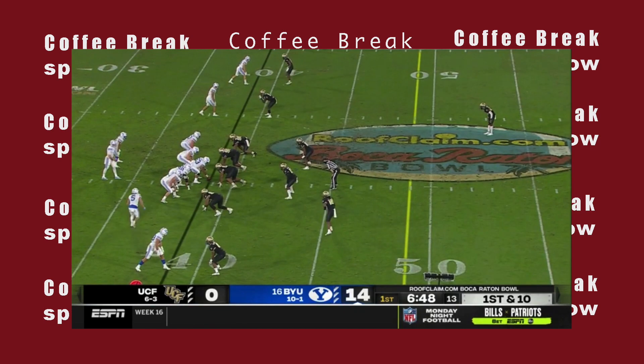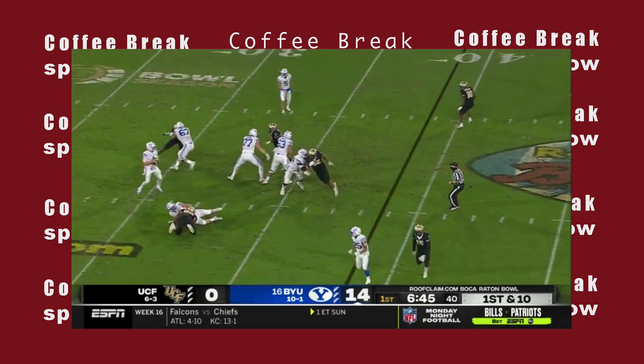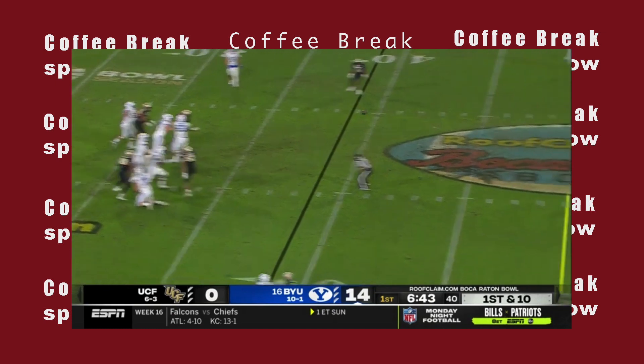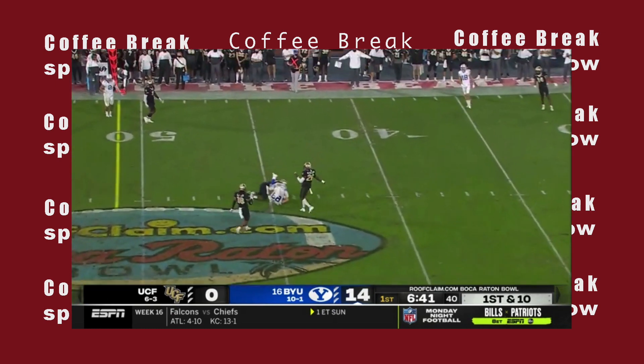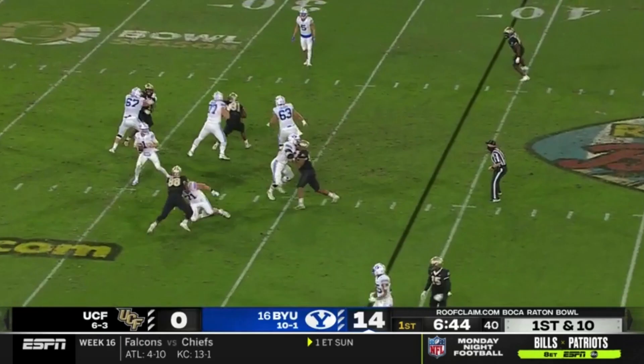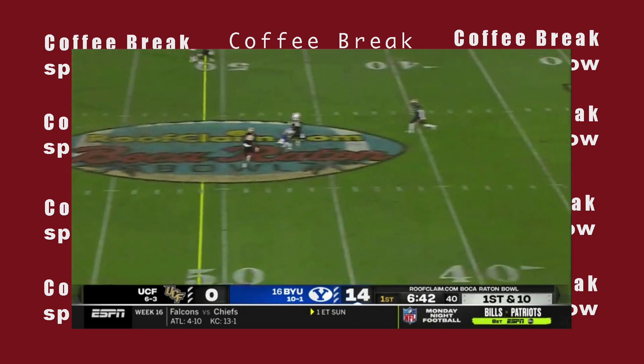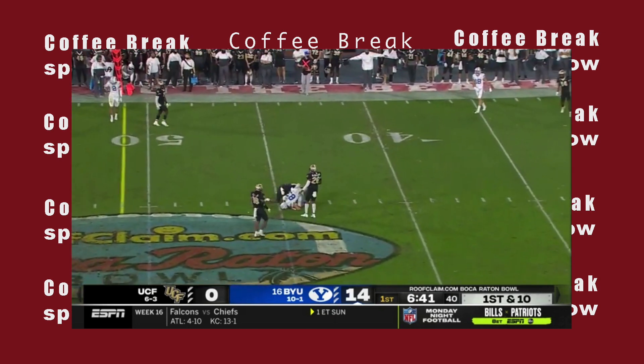On this one, he zips it right in the middle between some defenders and again uses his arm strength to deliver an impressive throw. Just look at how he steps into it — boom — uses his hips to deliver that throw. He had time in the pocket, so he was able to do so, but it just again shows his arm strength and his ability to throw with velocity when he needs to. He's aware there's nobody around him, steps up, and delivers a nice throw.